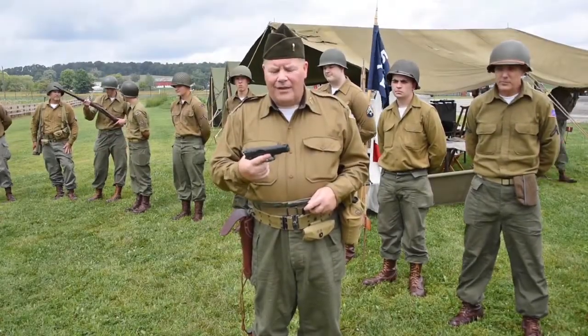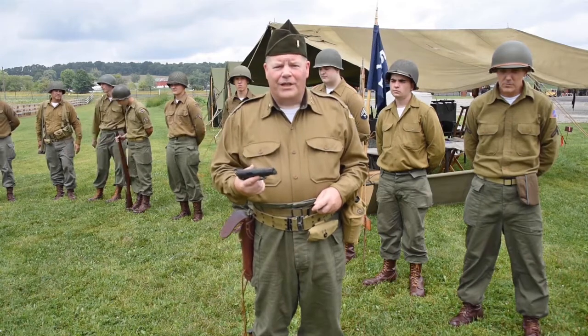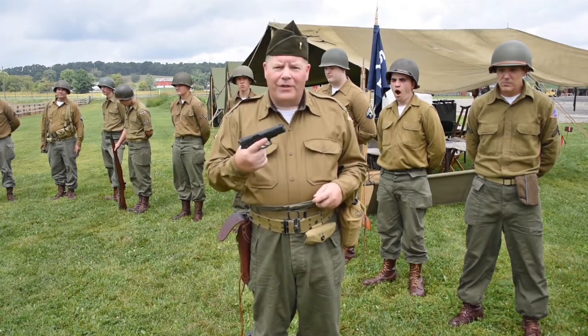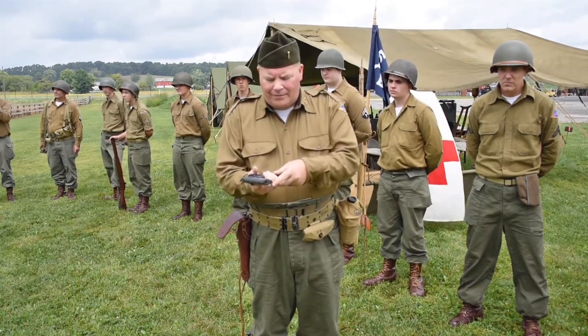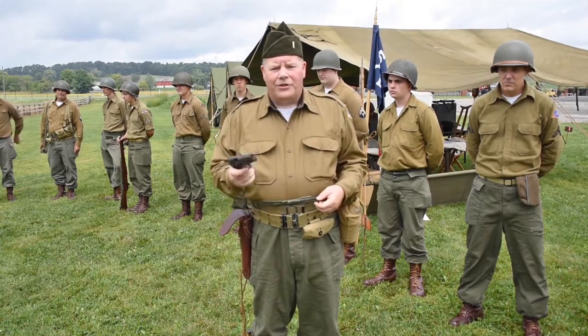This is the 1911 made by Colt. This was the preferred weapon for officers. It was not felt that enlisted men needed a personal sidearm. Officers would either carry one of these or they would carry the M1 Carbine. It would carry an eight-round clip, inserted into the butt of the gun.